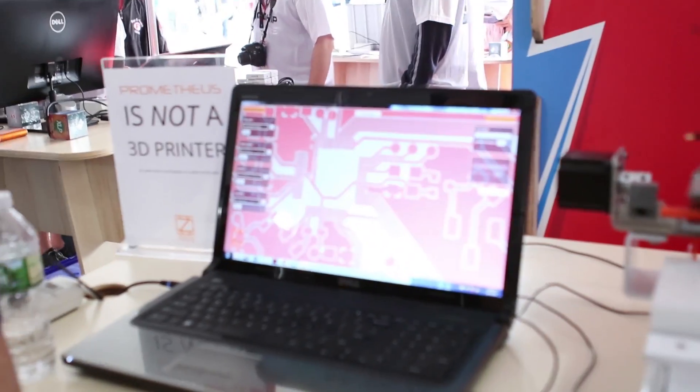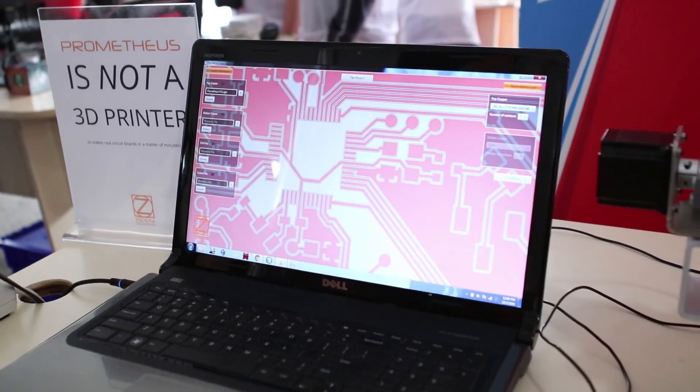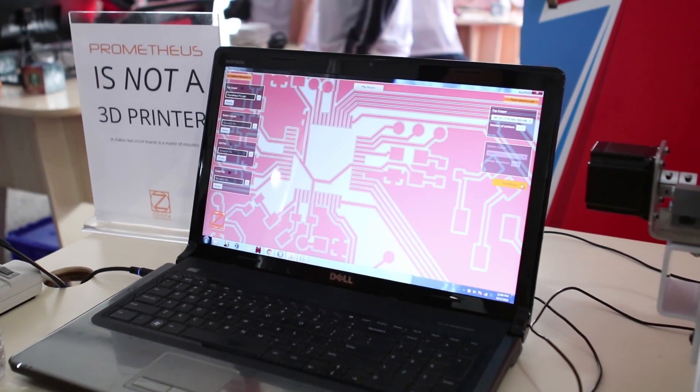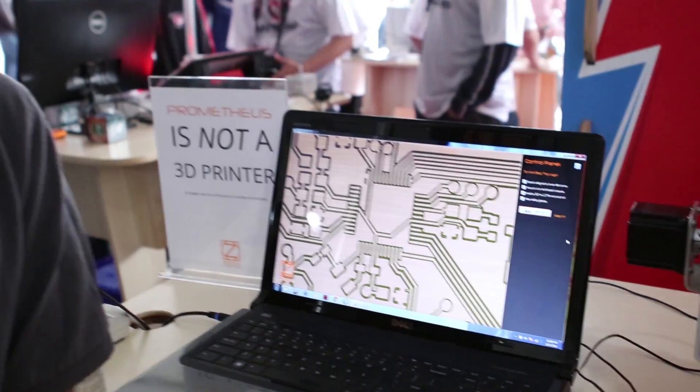The other new feature is we have some software called ProCam, and this lets you import a Gerber file from whatever software you're comfortable using. It calculates the tool paths and gives you a preview of your board so that you can mill it out. So instead of waiting for a delivery truck in maybe one week's time or so, you can just get a board within an hour.